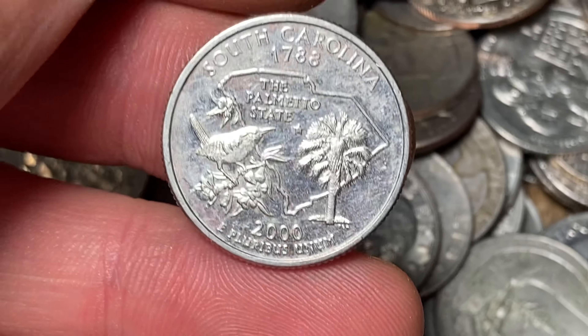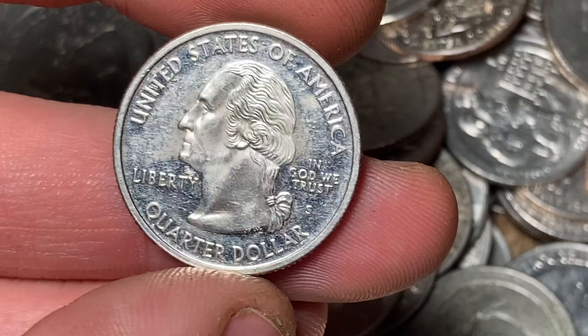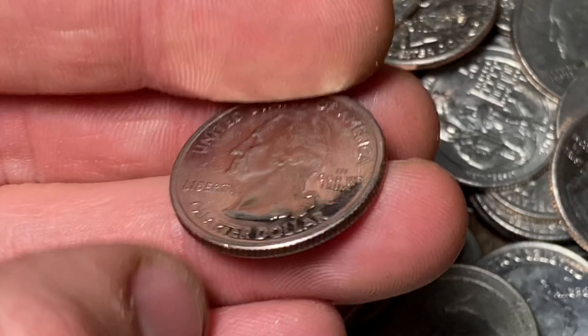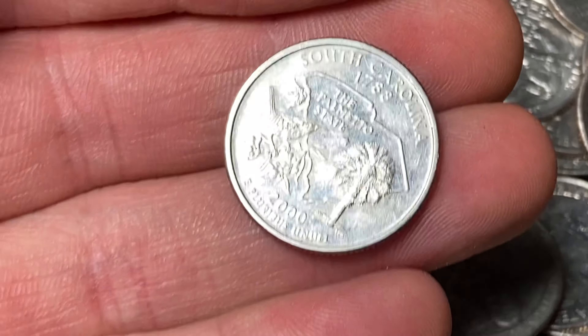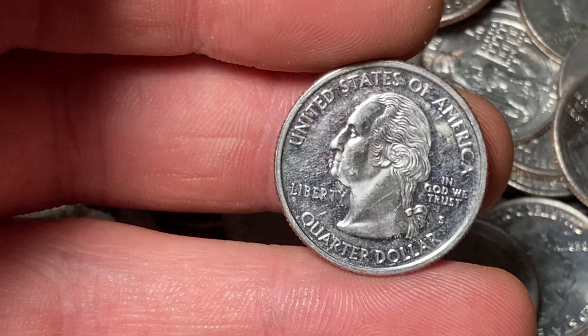Looks like we've got a beat up proof here. It's going to be a 2000 South Carolina, and that is a proof — we got the S mint mark. It's definitely been in circulation a long time, but I don't find proof quarters too often, so I'm happy to have it. And that is going to be our fourth find pretty quick here. Hopefully it keeps up.